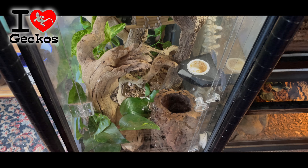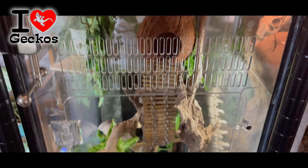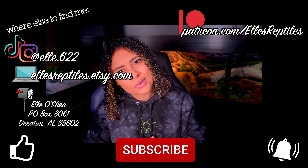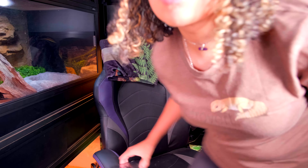Let me know in the comments what your favorite plant for a crested gecko tank is. This video is sponsored by iHeartGeckos — they make conversion kits that turn any glass tank into a front-opening tank, which animals tend to prefer over being reached down at from above. It's a very inexpensive alternative to name-brand front-opening tanks. If you order one, please leave 'Elle's Reptiles' in the 'how did you hear about us' box. Thanks to iHeartGeckos for sponsoring. Please like, subscribe, and hit the bell for notifications — I post every Sunday and sometimes do shorts on Wednesdays. Thank you all so much for watching!